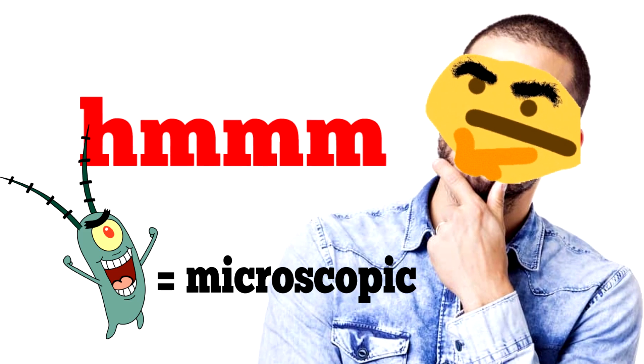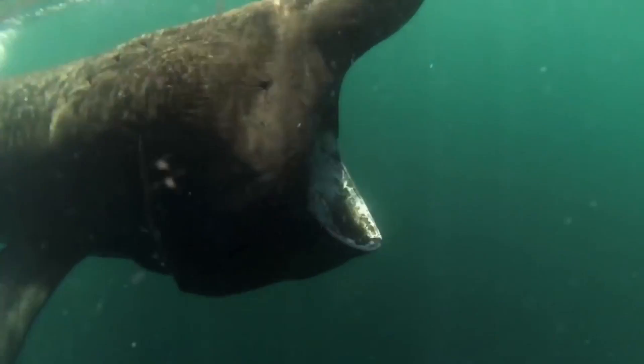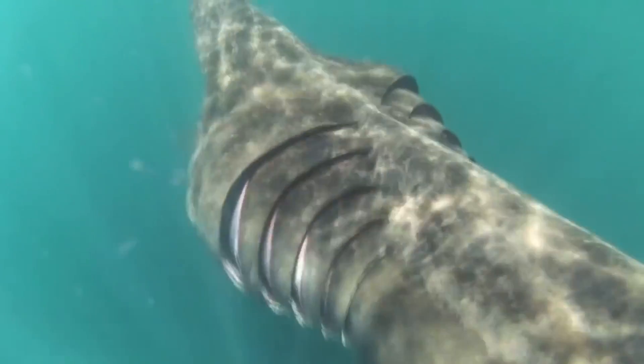If planktons are microscopic, then why do they have a mouth as big as my drunk neighbor at 2 am? That's because the Basking Shark is the only shark species that relies on passively moving water through its mouth in order to eat.